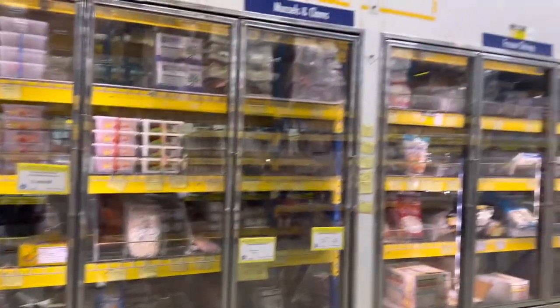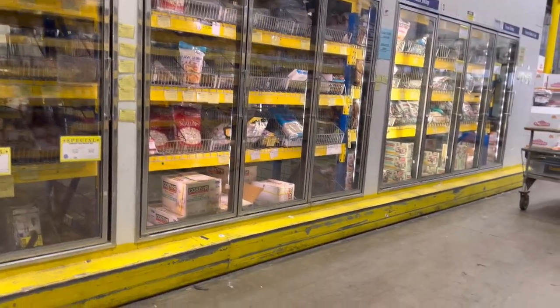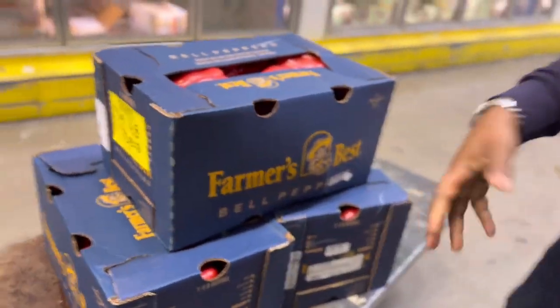Mussels and clams — okay, here's the cart. Oh good, I took a box of shrimp there.